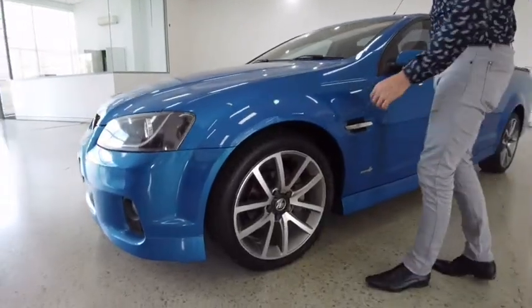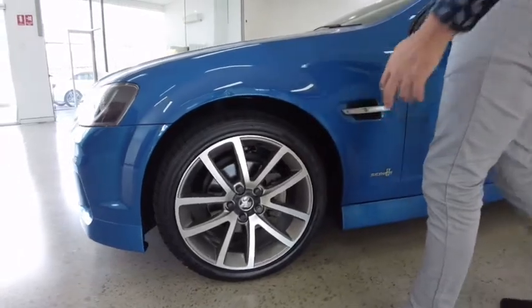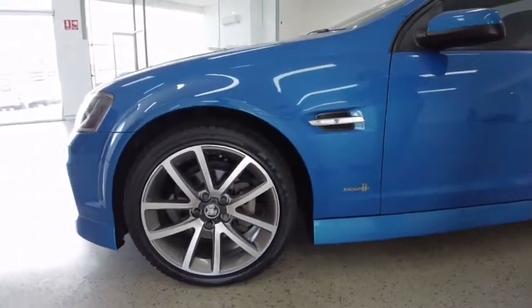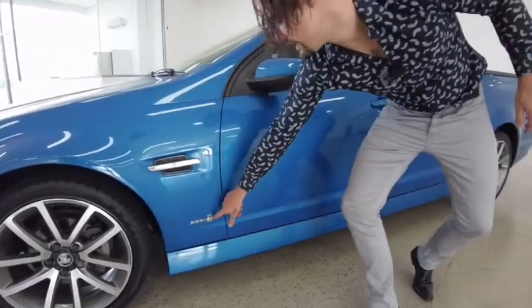Continuing along to the left hand side — check out these wheels, they're absolutely massive, the rims are looking incredible, tyres in great condition. We've got a side indicator light here and our Series 2 badge.